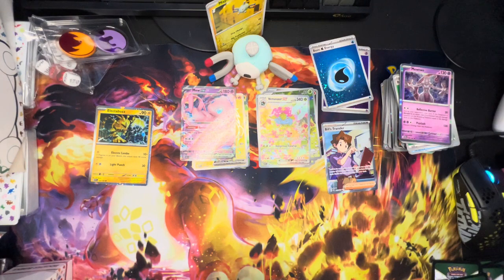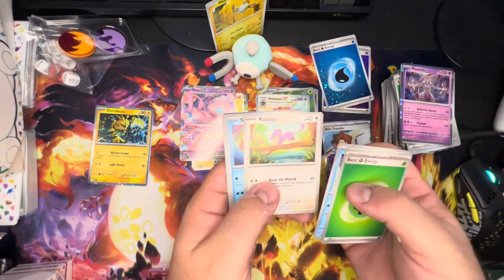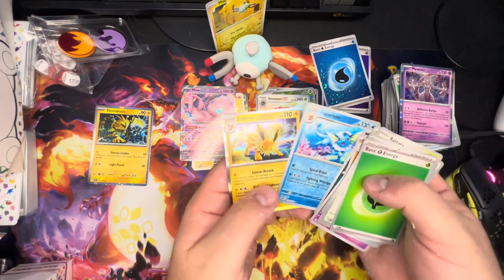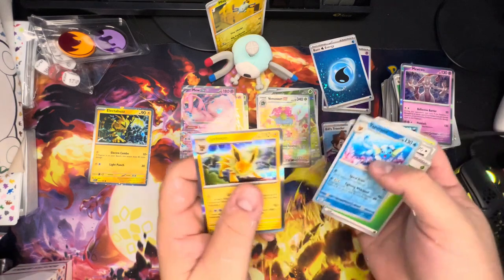Normally I'd say 'last pack magic,' but this whole box has been pretty good so I don't think we need it. Last pack — Leaf energy, Doduo, Tentacool, Rattata, Squirtle, Ivysaur, Slowbro, Machoke, Koffing, Vaporeon, and Jolteon. Not bad — another double rare, we like those!